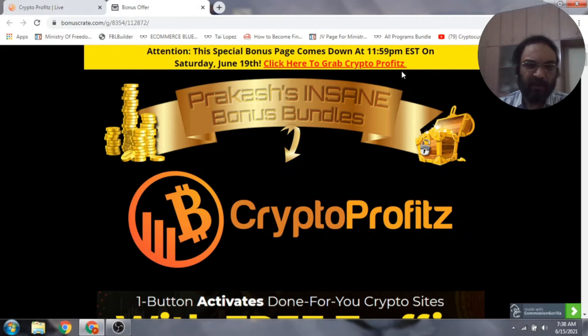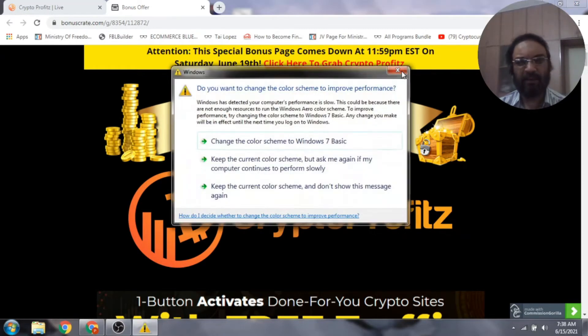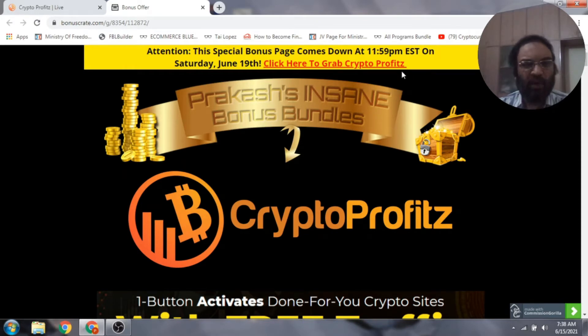Anytime during this review you want to take a look at the actual product, just click on the link in the description below and it will take you to my bonus page. In a nutshell, Crypto Profits will help you make more money online by creating cryptocurrency video sites and monetizing them. It's definitely newbie friendly — you don't need to know about Bitcoin or cryptocurrencies, and it doesn't require any technical skills or marketing experience.